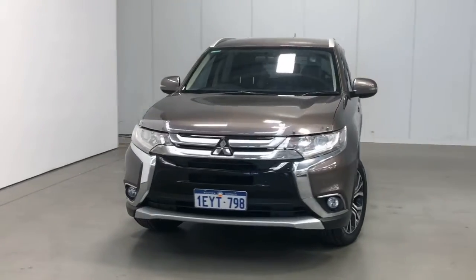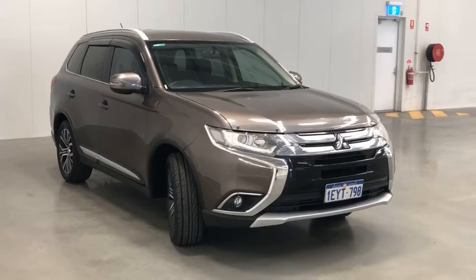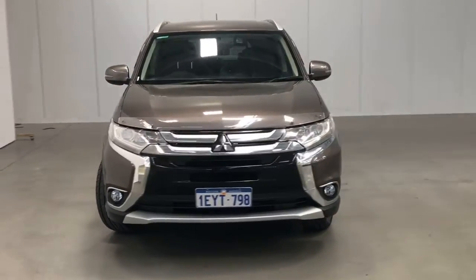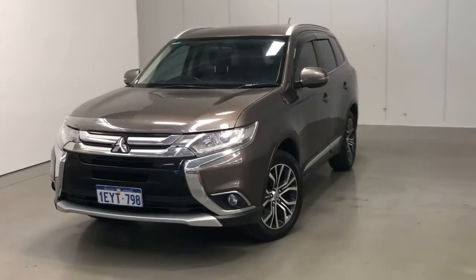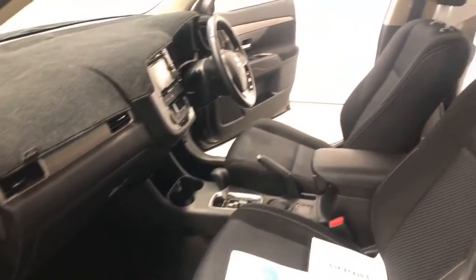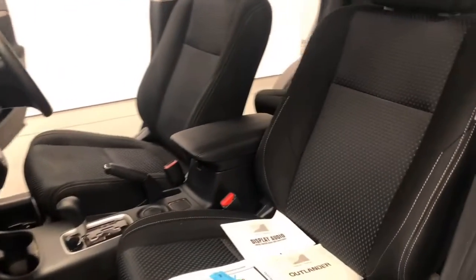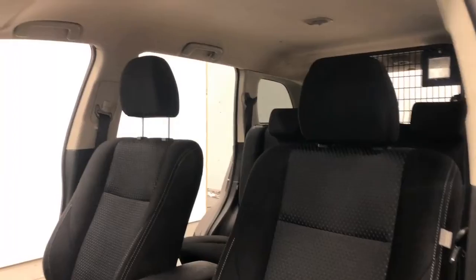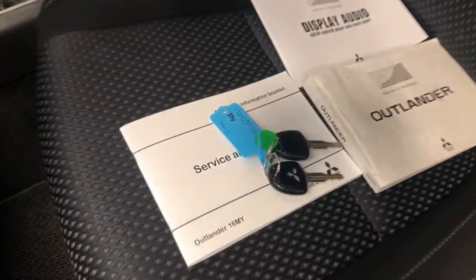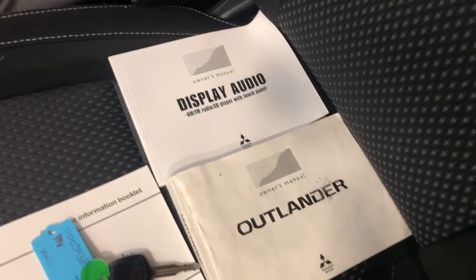Introducing the 2015 Mitsubishi Outlander LS Edition. The Outlander is a front-wheel drive four-door wagon with five seats, powered by a two-litre naturally aspirated engine that has 110 kilowatts of power at 6,000 RPM and 190 Newton metres of torque at 4,200 RPM, via a continuous variable transmission.